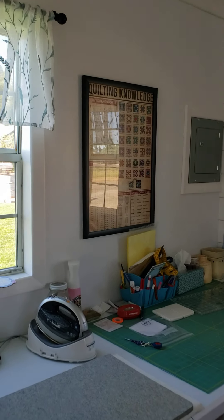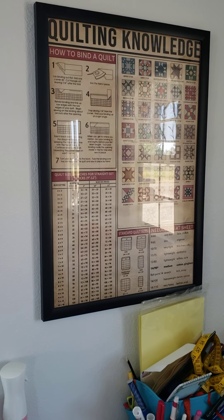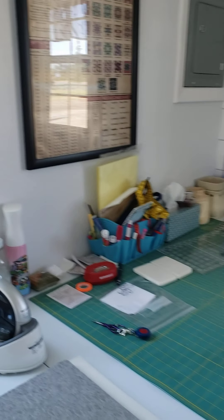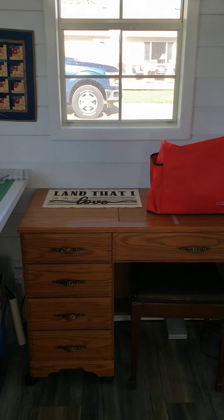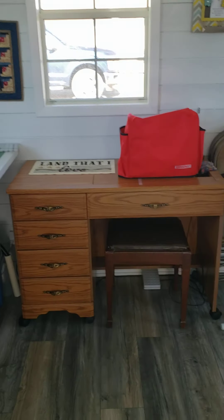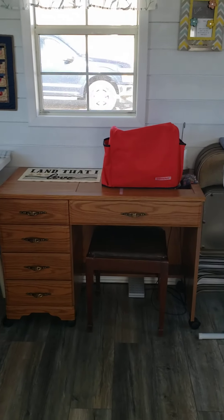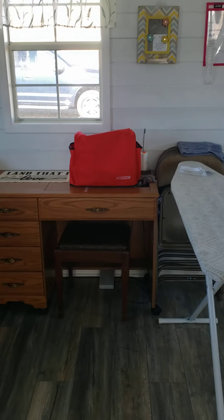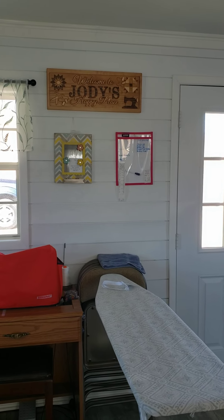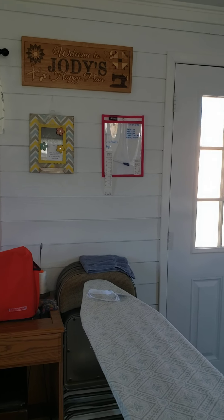Oh, I love your sign. Yeah, that was a Christmas present — a very nice present. And then your sewing machine. Just so everybody knows, it was not there when I came the first time. She's repositioned already. So that's a process. Oh, I love your happy place sign. Yeah, that one's cool.